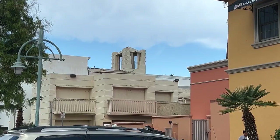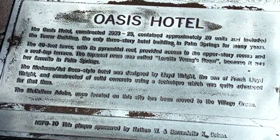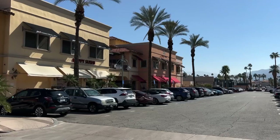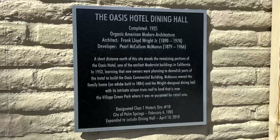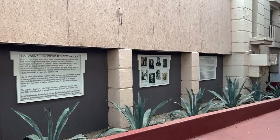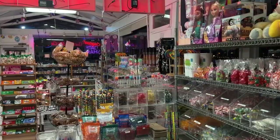My next historical attraction is the remains of the Oasis Hotel, located on Palm Canyon Drive. It was built in 1923 and the best visible feature is the tower located behind a jewelry store. The hotel originally stretched for a few blocks south to where the fudge shop now stands today in the Village Green Center — this is where the hotel's dining hall stood, and there's a plaque on the outside that explains it. For more information about the hotel, you can find a few historical boards down the alley where the tower is.